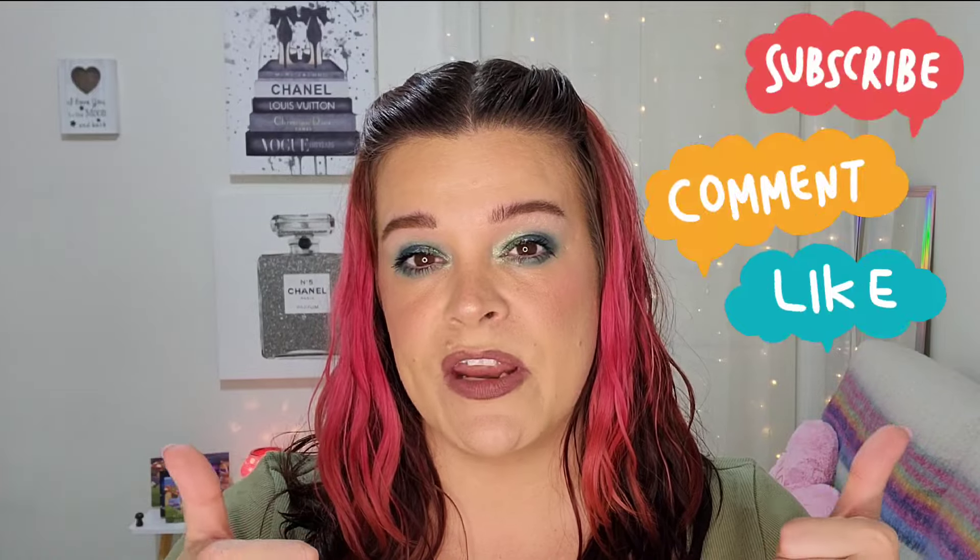Hey beauties, it's Riri. If you're new here, I'm an over-40 lover of all things beauty and I love showcasing indie brands here on my channel. I also occasionally like to sprinkle in some plus-size fashion content, and today is an X Plus Wear try-on haul. Before we dive in, please don't forget to subscribe down below and give the video a thumbs up if you enjoy.